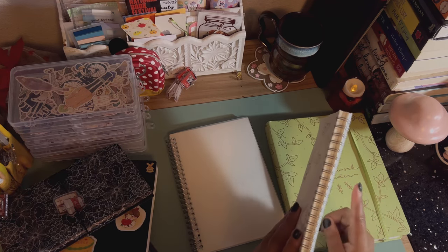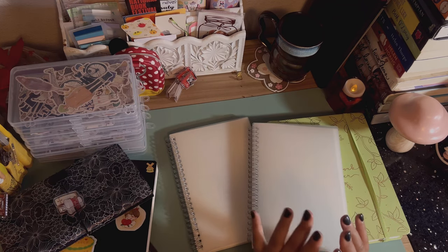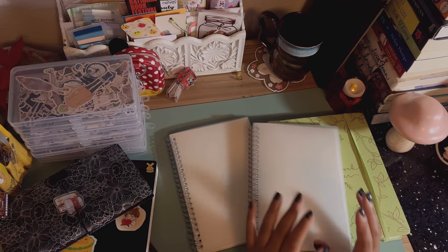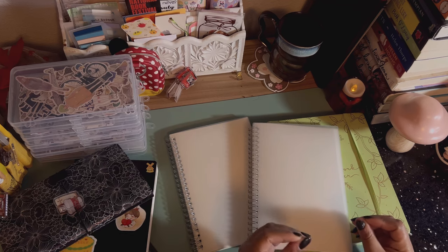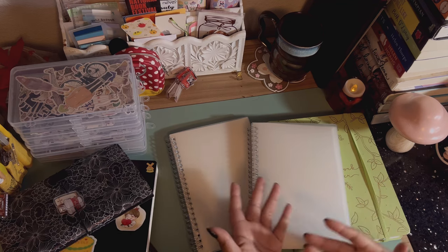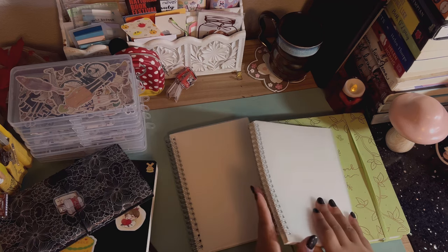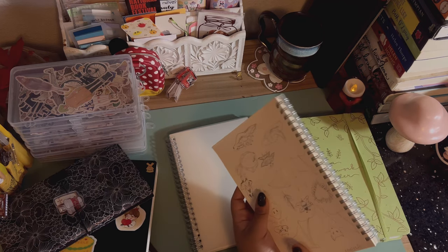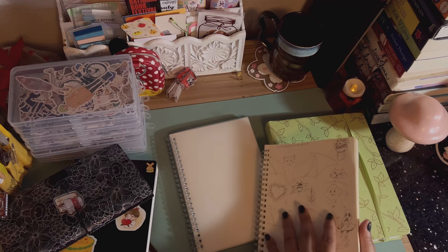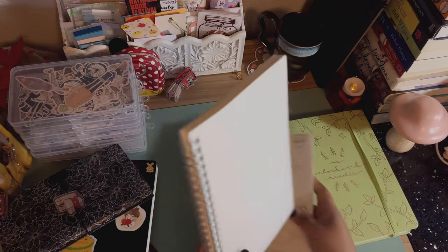Something I like about spirals is that I don't have to worry about the binding breaking. When my Moleskine got too thick it started warping really quickly, and that's actually why I had to stop putting stuff in during my last journal flip-through. So this spiral is actually the one I'm going to be using as my reading journal.